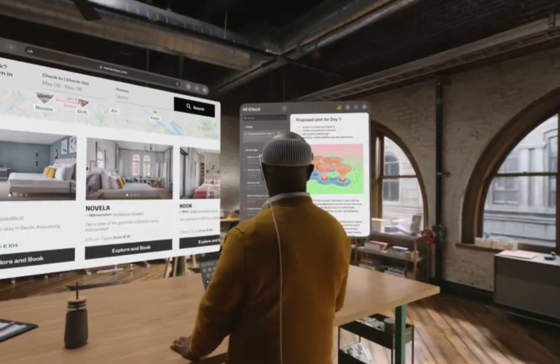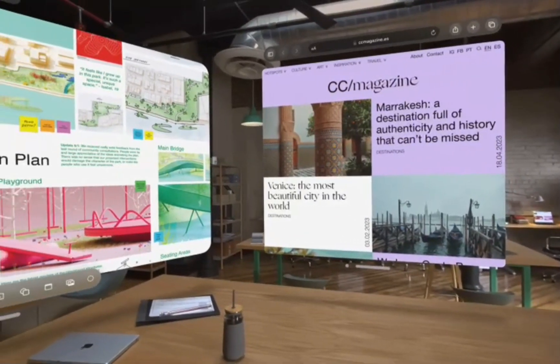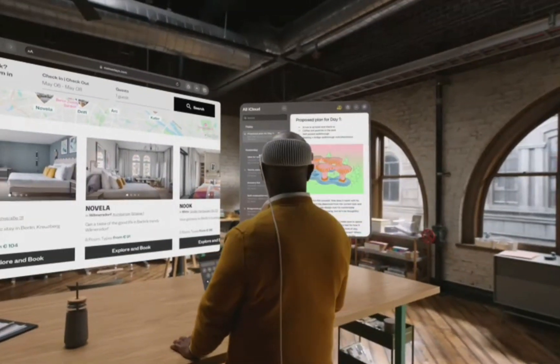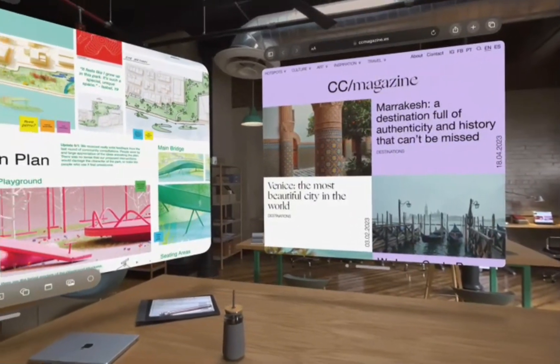With Vision Pro, you have an infinite canvas that transforms how you use the apps you love. Arrange apps anywhere and scale them to the perfect size, making the workspace of your dreams a reality, all while staying present in the world around you.